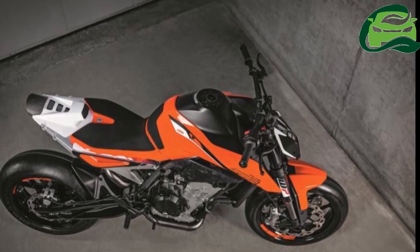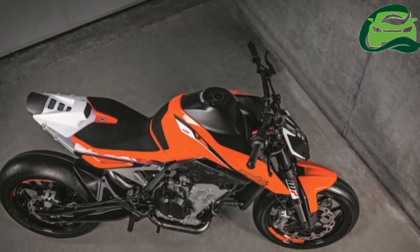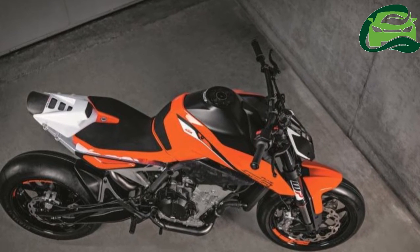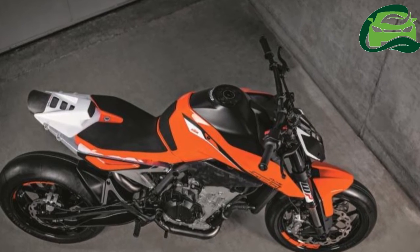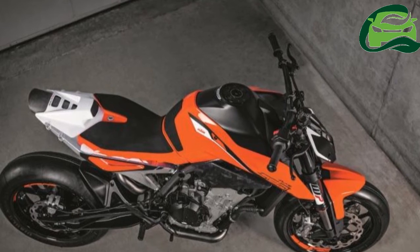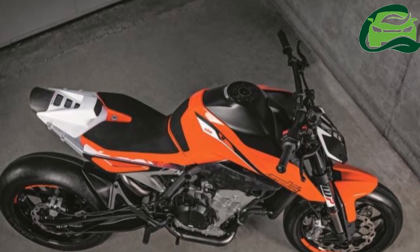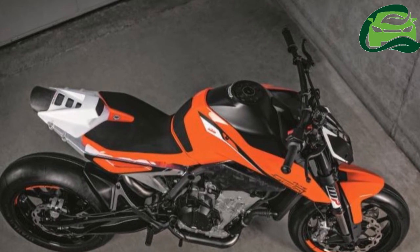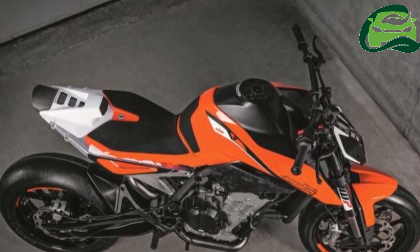The tail section of the KTM 790 Duke gets a new grab rail which, for some reason, appears to be the only part which is not ready for series production. The headlamp console traces its origins to the LED unit seen in the new 2017 KTM Duke 390, and the instrumentation console can also be shared with the present models.